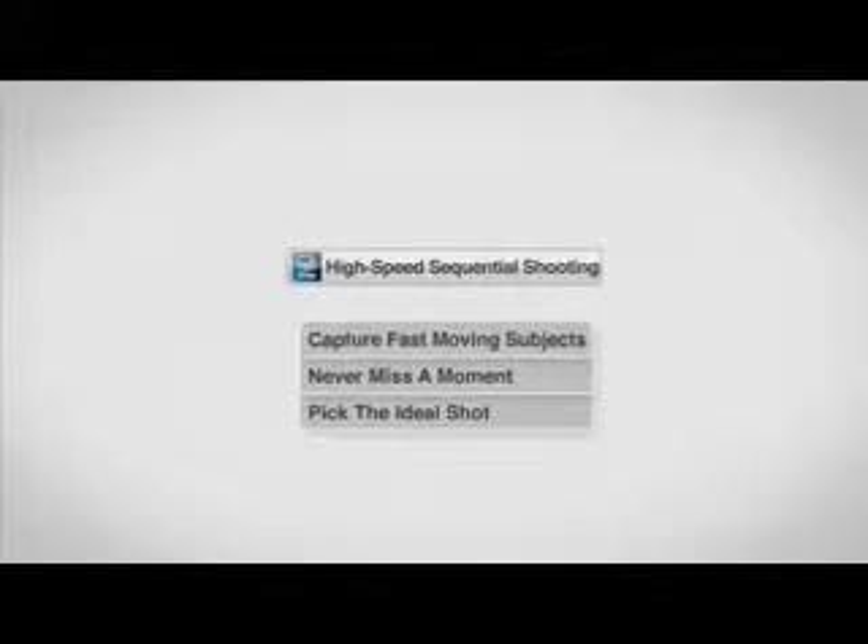High Speed Sequential Shooting. Fast-thinking technology for your fast-paced life.